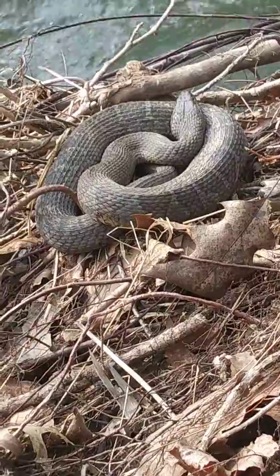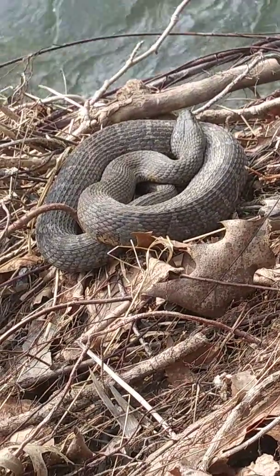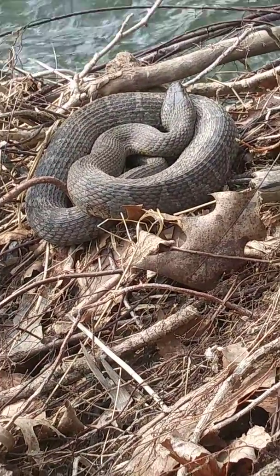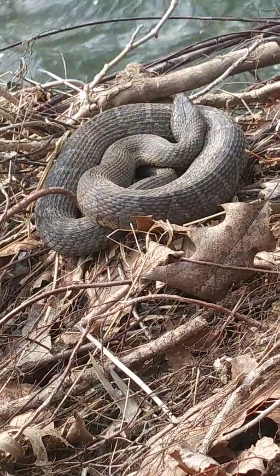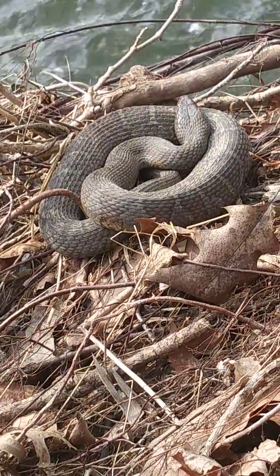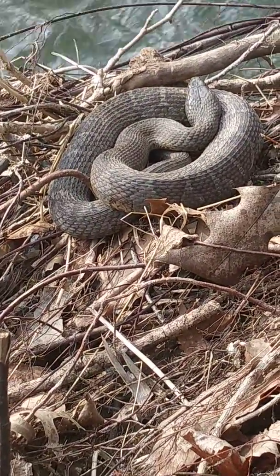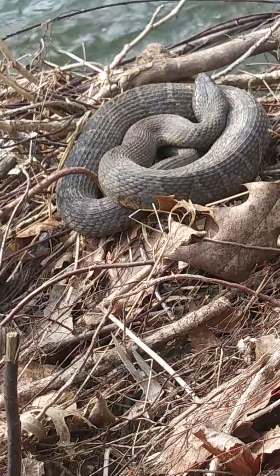It falls under the classification of a reptile. Now, by the color and the pigmentation on the outside of the body — my bad — it is a dark color, black. Species-wise, I don't think it's a copperhead. I'd say black snake, or rat snake I should say.